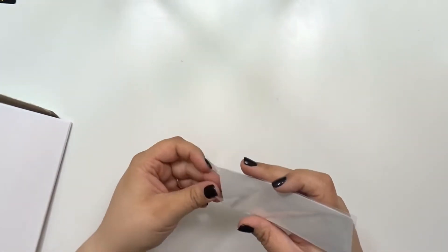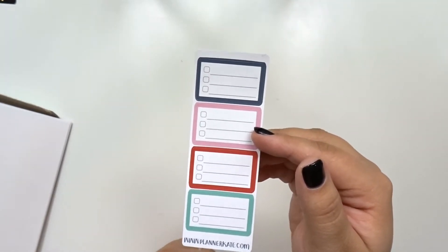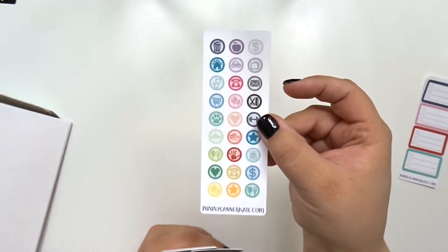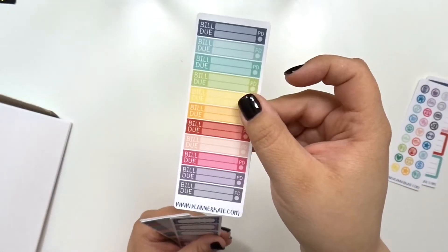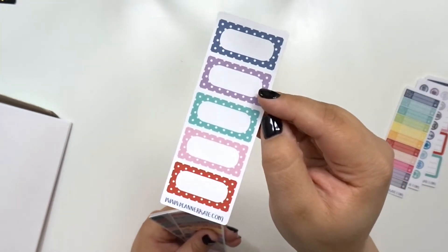I also picked up a sampler pack as well. I'm obsessed with these because they are so easy to take on the go with you. First one: a half box for checklists. Icons — these always come in handy. And ooh, look — we got another one, that's exciting.